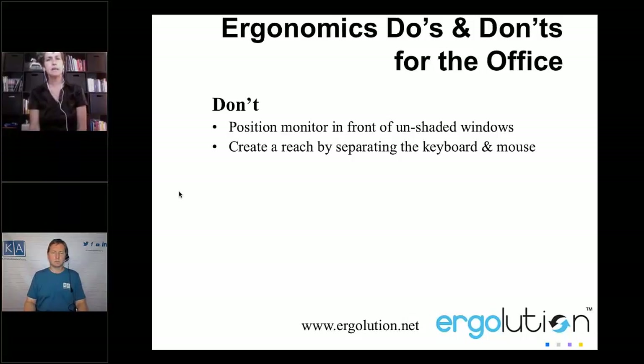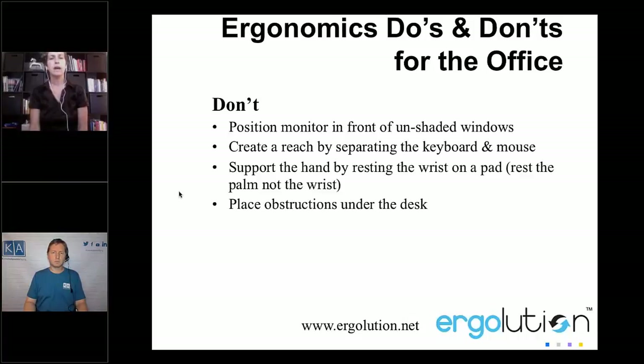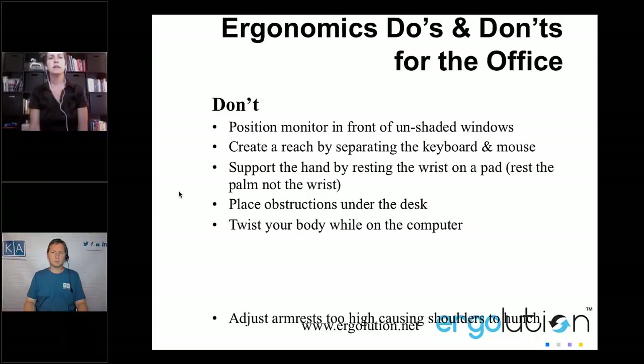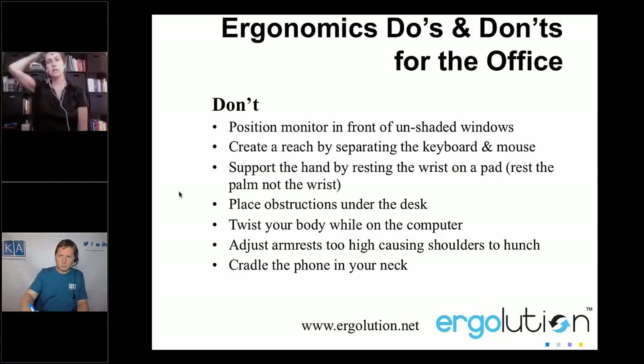Here are some tips for what not to do. If you're having glare, position the monitor perpendicular to the window, maybe close the blinds, and try to avoid fluorescent lighting directly above your head.